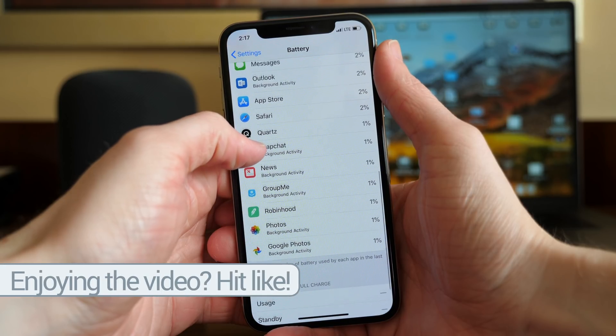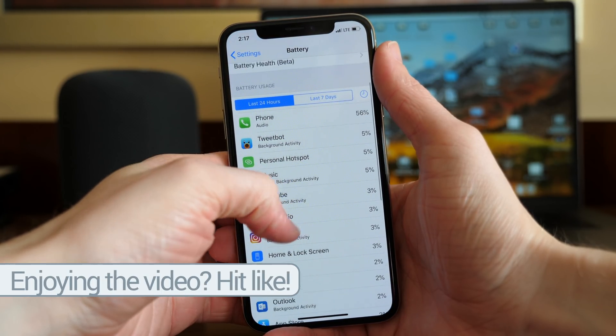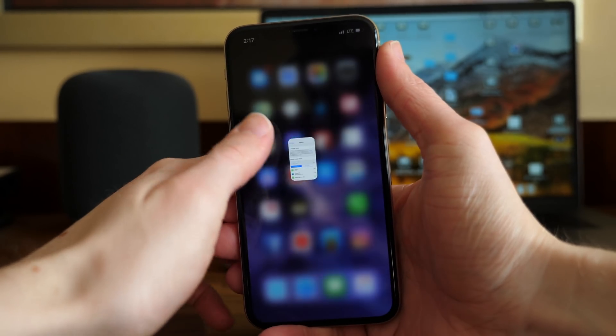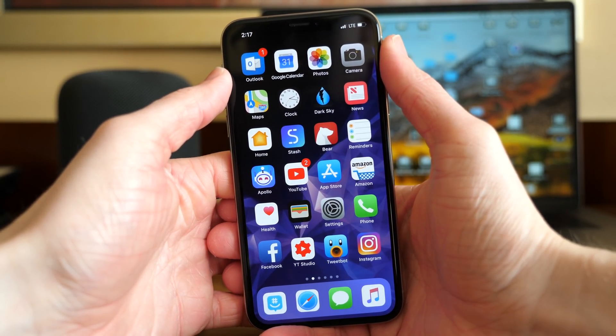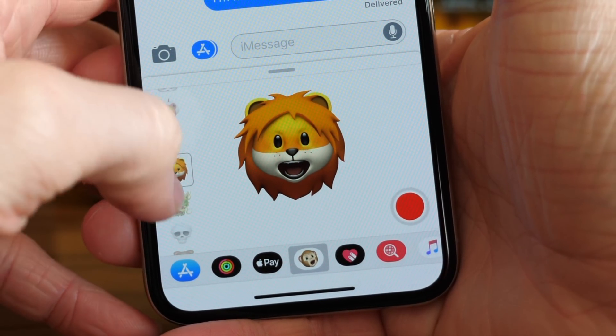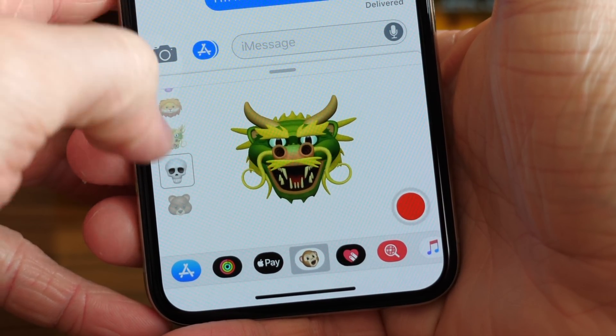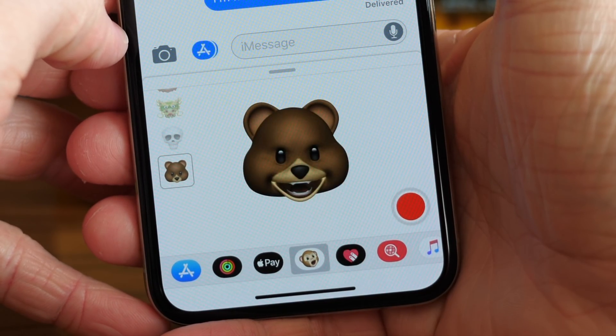iOS 11.3 has roughly the same battery life as iOS 11.2 — not really noticeably higher, not really noticeably lower, just about the same as before. I want to hear your thoughts down below in the comment section. Were you hoping to see more features? Are you really happy with iOS 11.3? What do you think about the new Animojis, the new battery health features? Was this the update you were waiting for, or were you wanting to see something different?